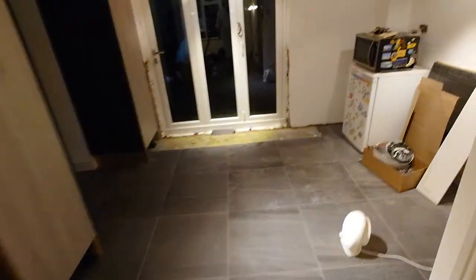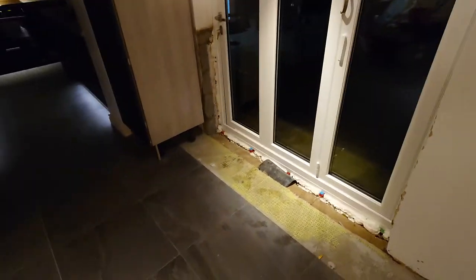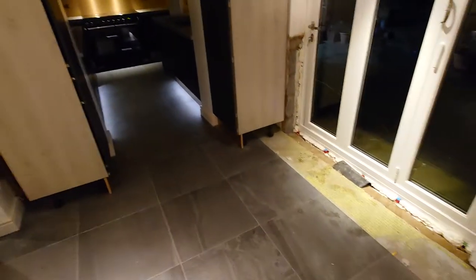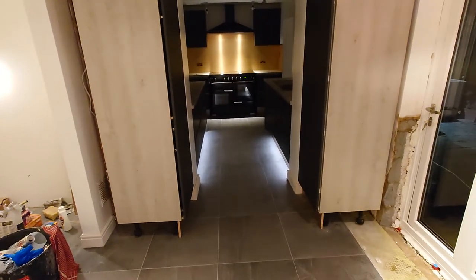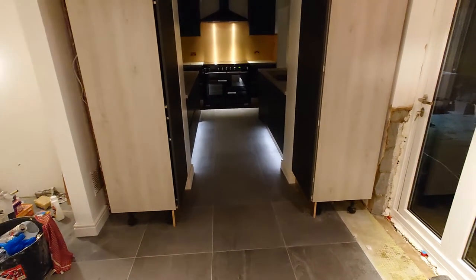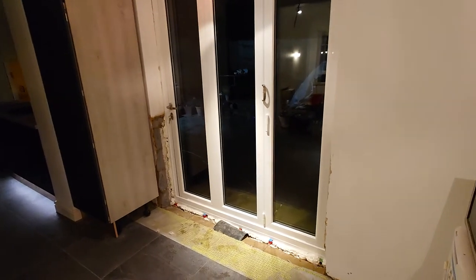All I've got left to do tomorrow is fit some lights, fit the radiator, and knock out the window sill. It's a shame, but I'll keep posting videos until it's all finished and completed - because I have a reputation for not finishing jobs. I'll post a count-by-count video, or maybe an end-game video for the kitchen fit.